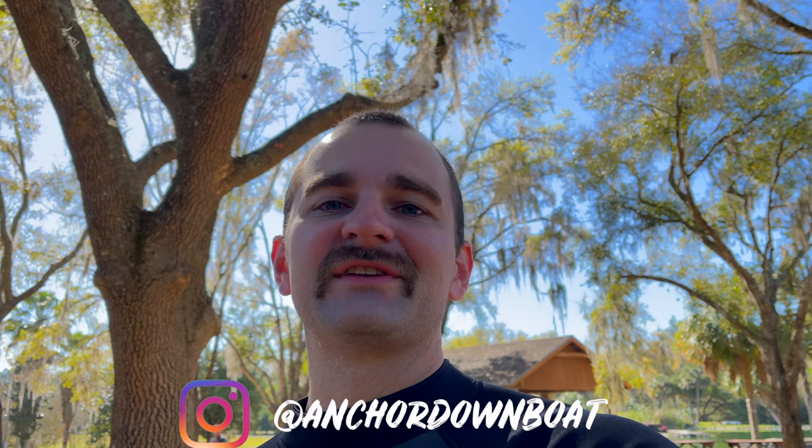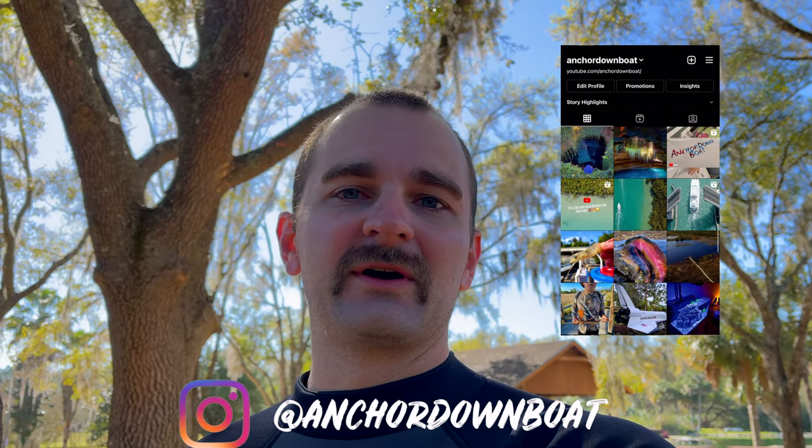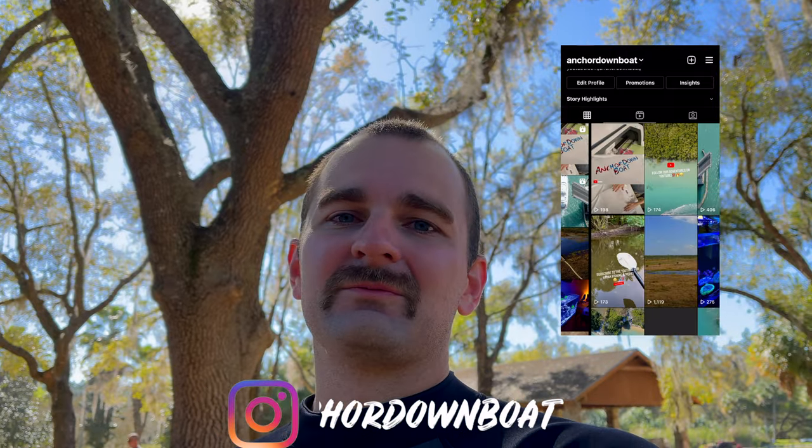I'll see you guys next time. Thanks for watching. Peace. If you guys enjoyed this video, make sure to follow me on Instagram — check out some of the pictures and get some of the behind-the-scenes. I'll put a screenshot of it right over there for you. Appreciate it.